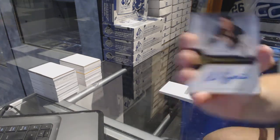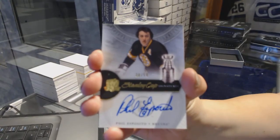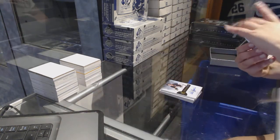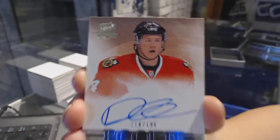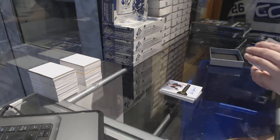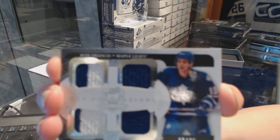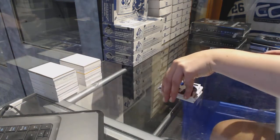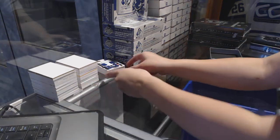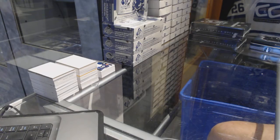We've got a Stanley Cup Signatures auto for the Boston Bruins, Phil Esposito. Rookie auto number to 199 for the Chicago Blackhawks, Dylan Olsen. And a quad jersey number to 25 for the Toronto Maple Leafs, Ron Francis. And a quad jersey number to 25 for the Boston Bruins, Phil Esposito.